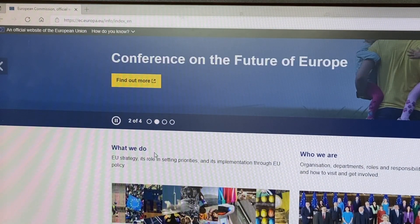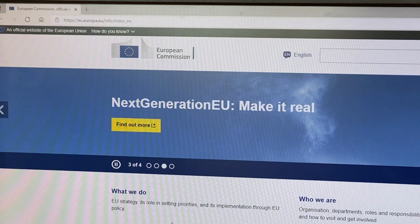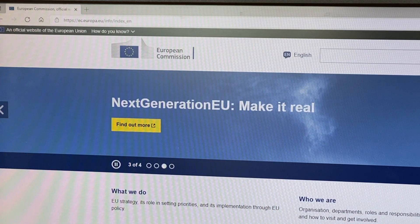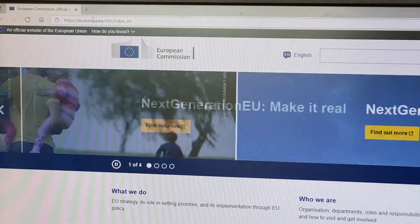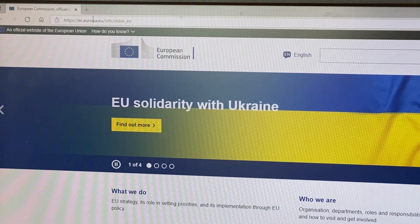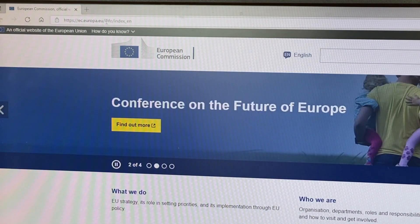If there is a website that you use every day, for example se.europa.eu, a simple and environmentally friendly solution would be going directly to the site itself instead of searching it on your search engine. On average, every search by URL reduces by 35% the digital carbon impact.